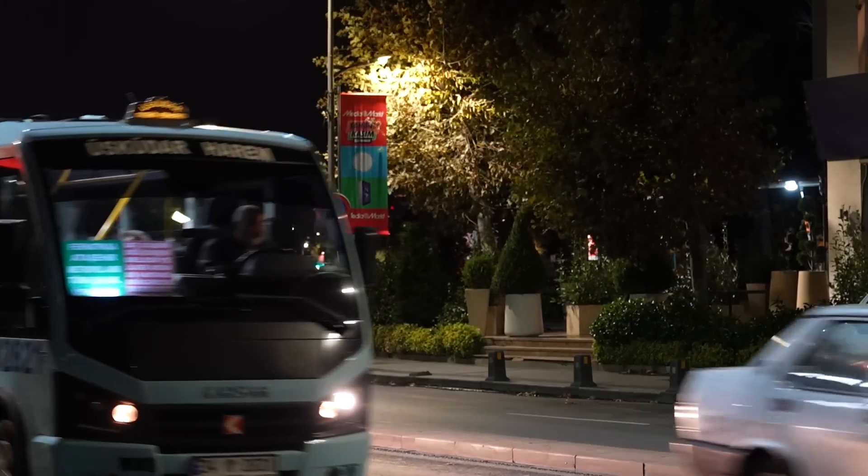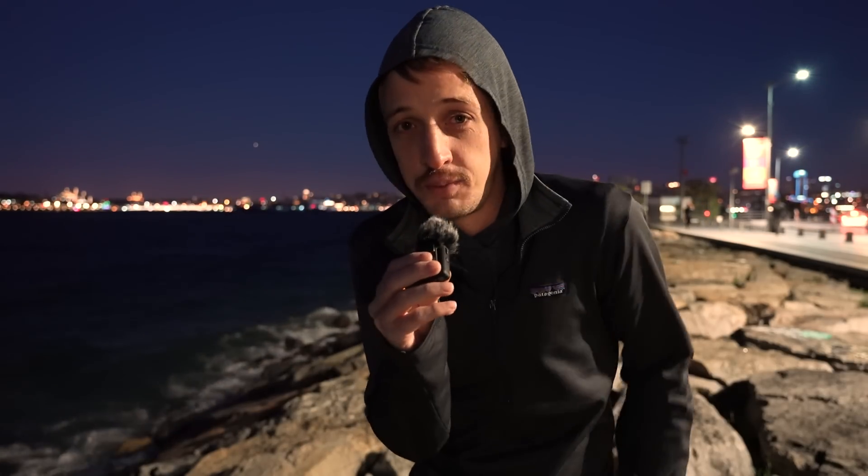Welcome to a very windy Istanbul. There was a storm last night, there's still a hell of a wind going on, and the waves are crashing on the shore. So I hope the audio's not too bad. But Jupiter, which is right there, reached opposition yesterday.